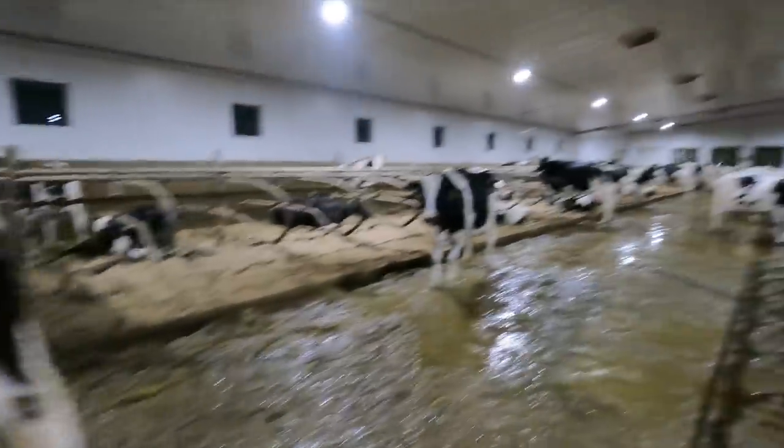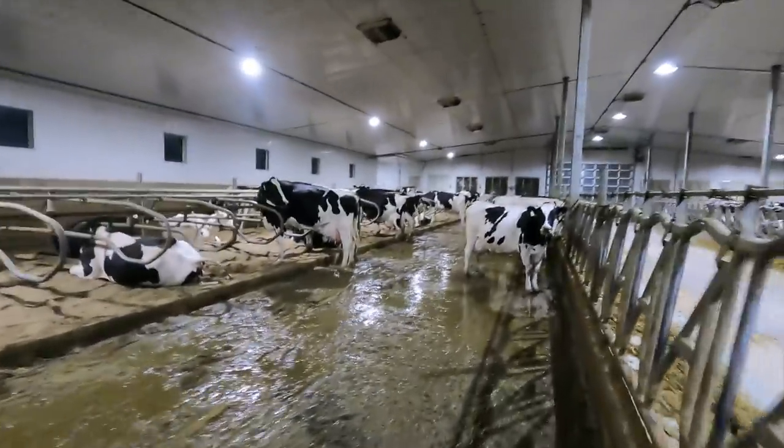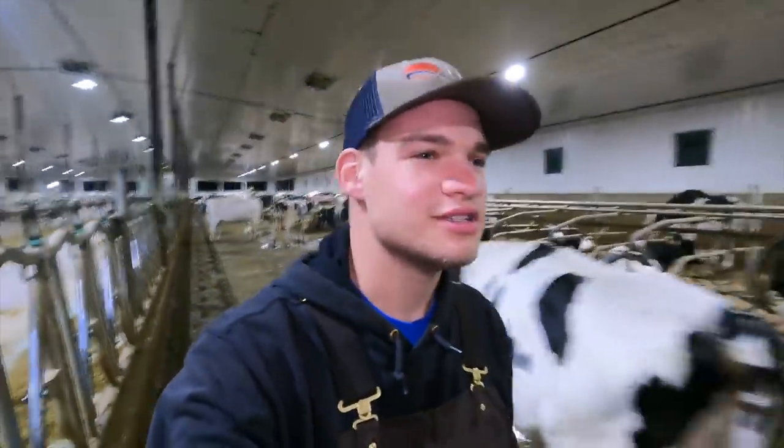These are looking good this morning. We got just under 300 cows to milk this morning, like 295. We have been milking well over 300, close to 330, for the longest time.